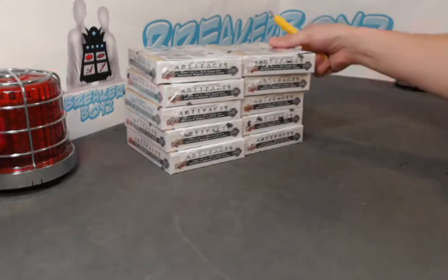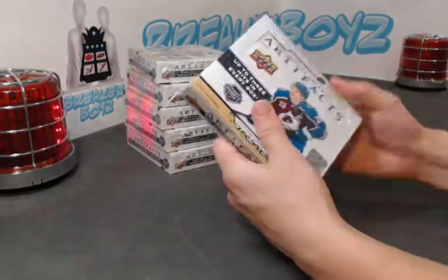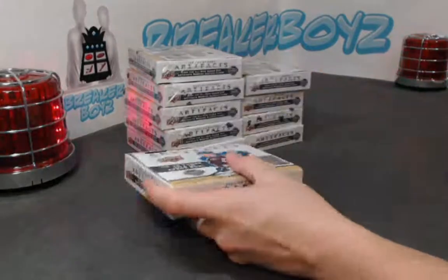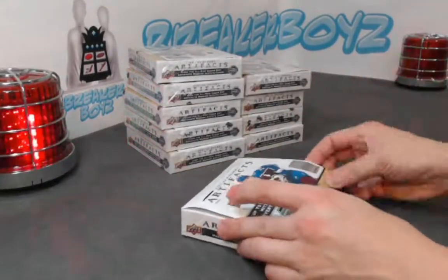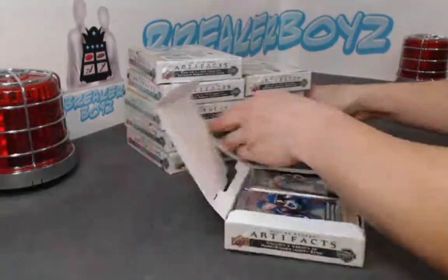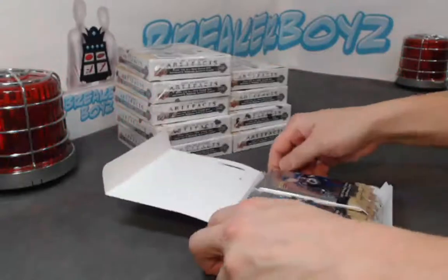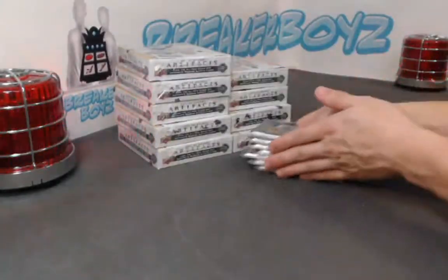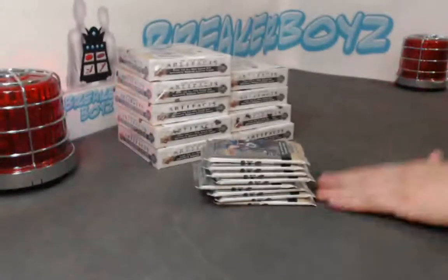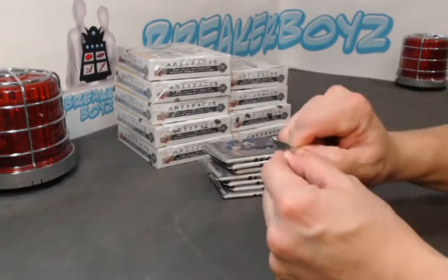All right guys and gals, good luck! Welcome — goal, Billy, how do you do? Billy chooses right, so we will open the right side. Hopefully some monster hits in here.